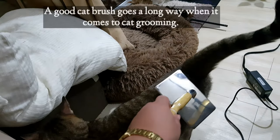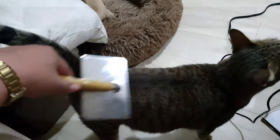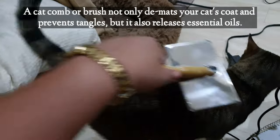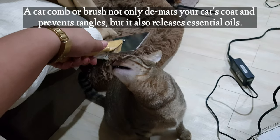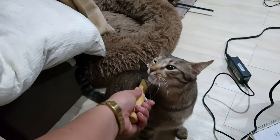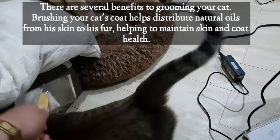A good cat brush goes a long way when it comes to cat grooming. A cat comb or brush not only demats your cat's coat and prevents tangles, but it also releases essential oils. There are several benefits to grooming your cat.